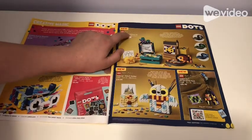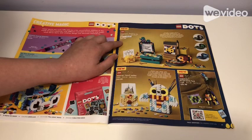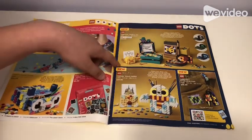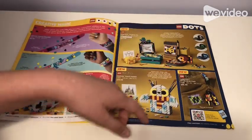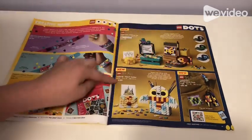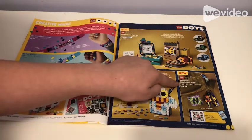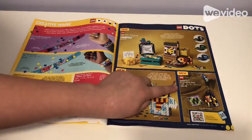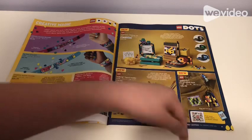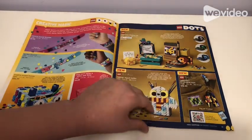Then we have the Dots Harry Potter Hogwarts Desprix Kit for $35, which comes with all that kind of stuff and changeable Hogwarts symbol pieces. There's also a Hedwig Pencil Holder for $20, and a Hogwarts Accessory Pack for $15 that comes with all the Harry Potter character pieces.